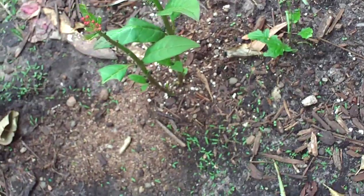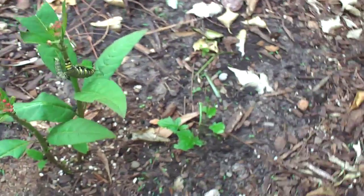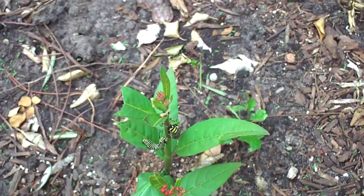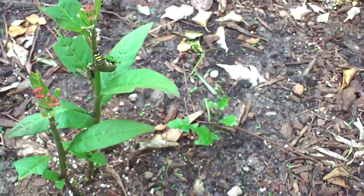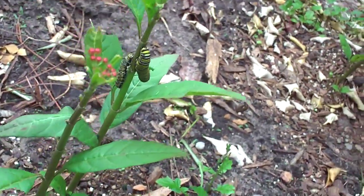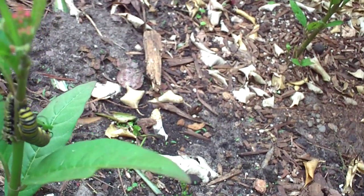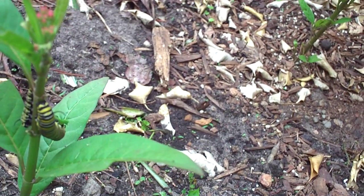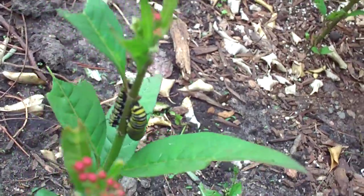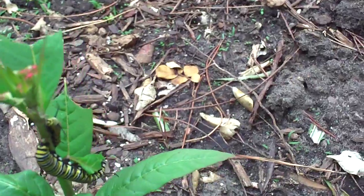Those are my two caterpillars - they look very happy and they could just eat all day long, which is pretty much what they do. Oh look, that one is moving - looks like it's going to go to that leaf, and it's already half gone. But that's what they do, and that's it.